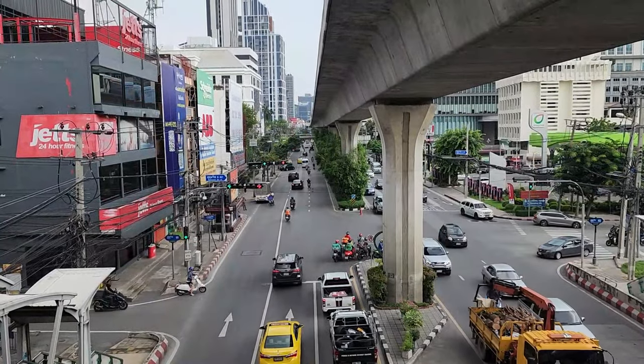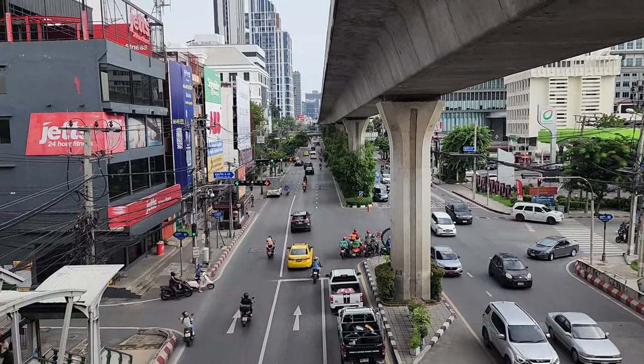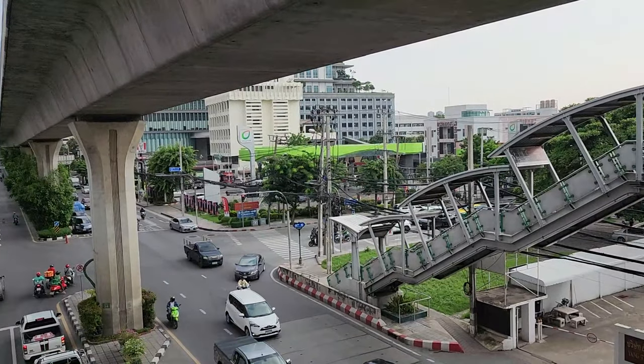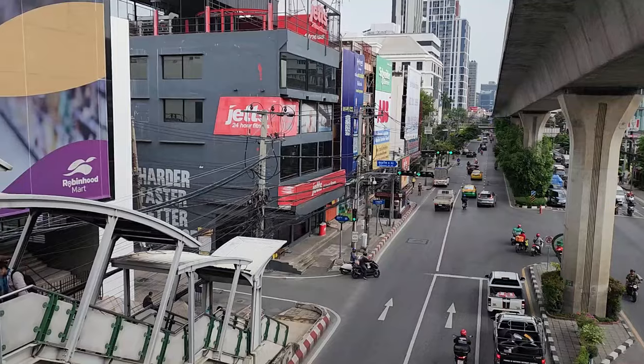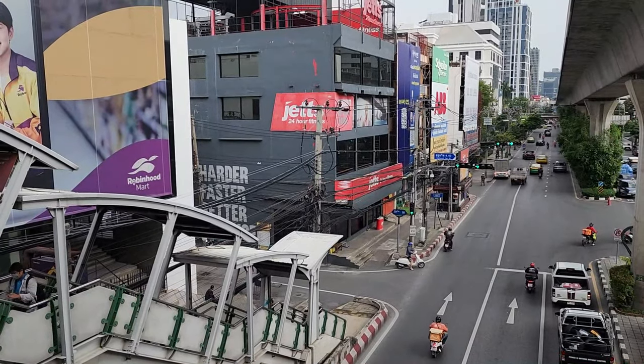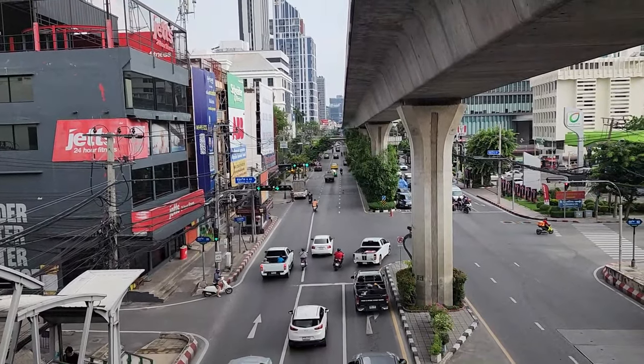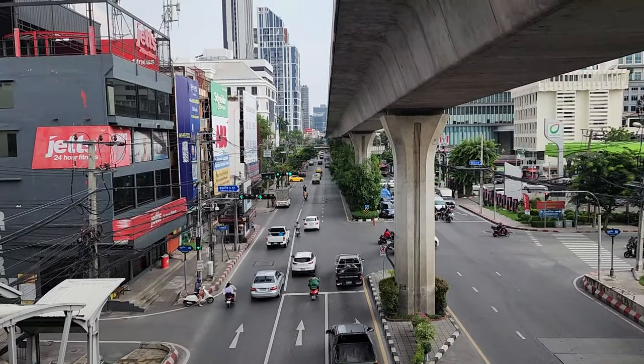Hey, how's it going everybody? I'm at the Bangchok BTS station overlooking Sukhumvit. That is Soi 62. Over on this side is Soi 99, so you can see 99 and 62. The further you get down the way, the less they're going to line up, even and odd.